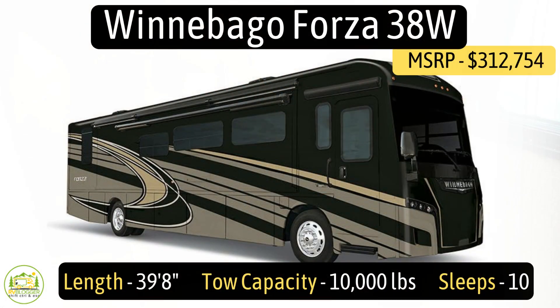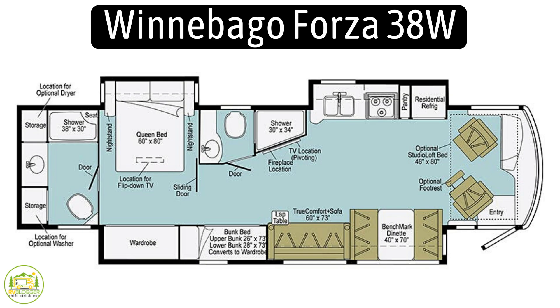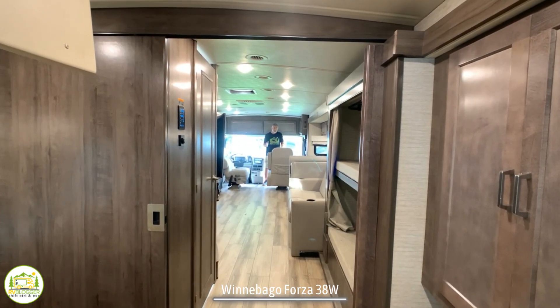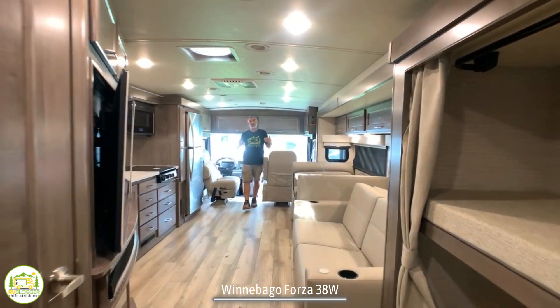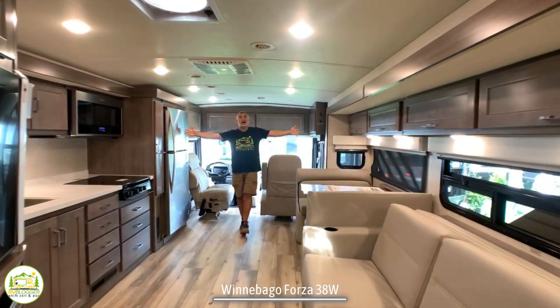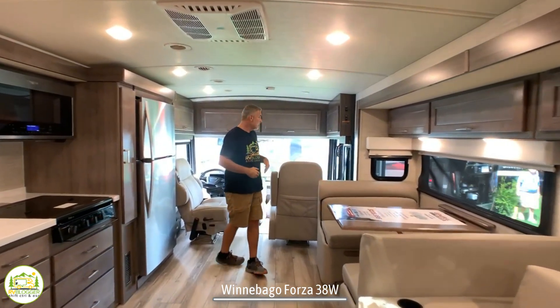This Class A RV is the Winnebago Forza, model number 38W, measuring in at 39 feet 6 inches long. This Class A RV features two full bathrooms and bunk beds, and when you first walk in, you can just feel the spaciousness because there are slide-outs on both sides of this motor coach.